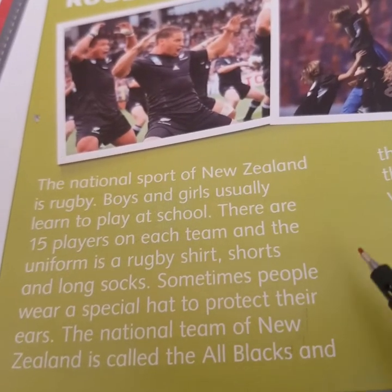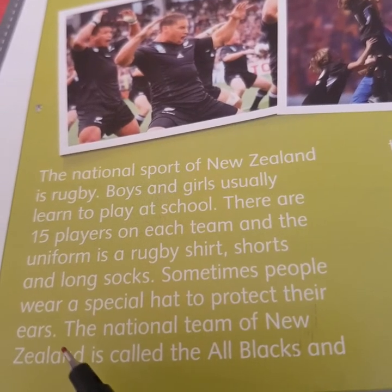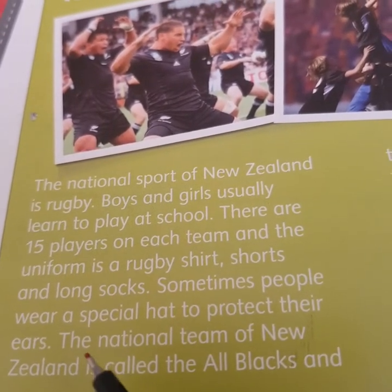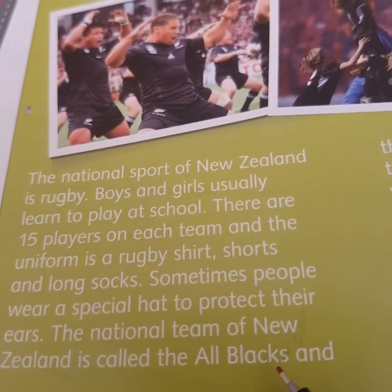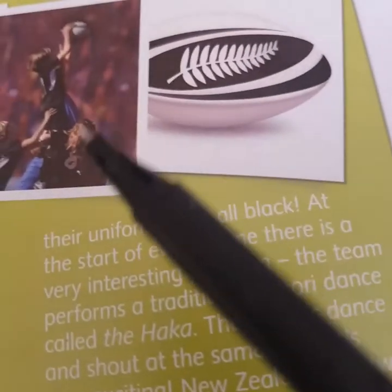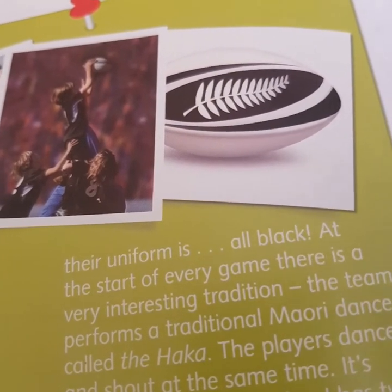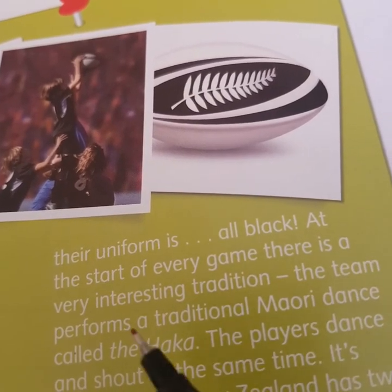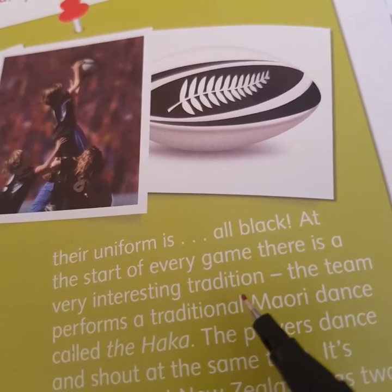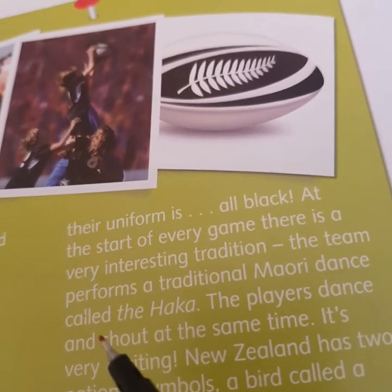Sometimes, people wear a special hat to protect their ears. The national team of New Zealand is called the All Blacks, and their uniform is all black. At the start of every game, there is a very interesting tradition.